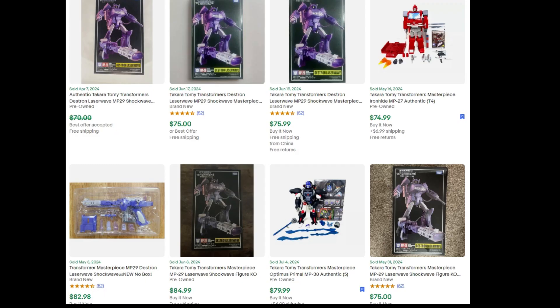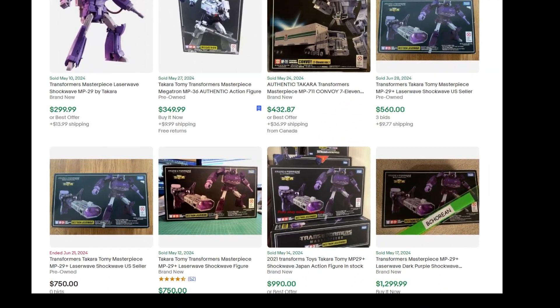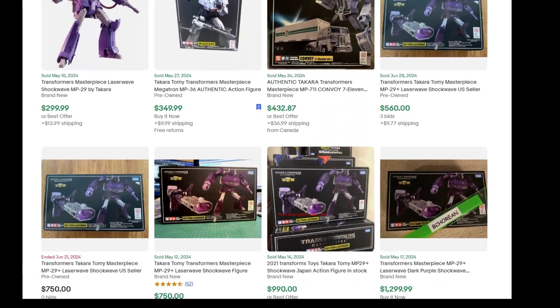Take the standard Masterpiece Shockwave — it seems to sell for about $50 to $70. There are a lot of KOs of that out there, so be careful. If you're selling a KO, put it in your title. If you try to sell a knockoff as an original it will come back on you. Even though a lot of knockoffs are better than the original, people want the original, and if they find out they got a knockoff you're going to have problems. Just don't do that.